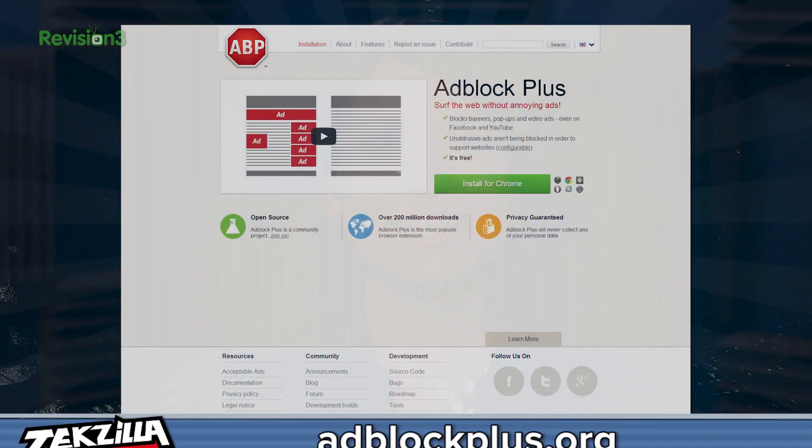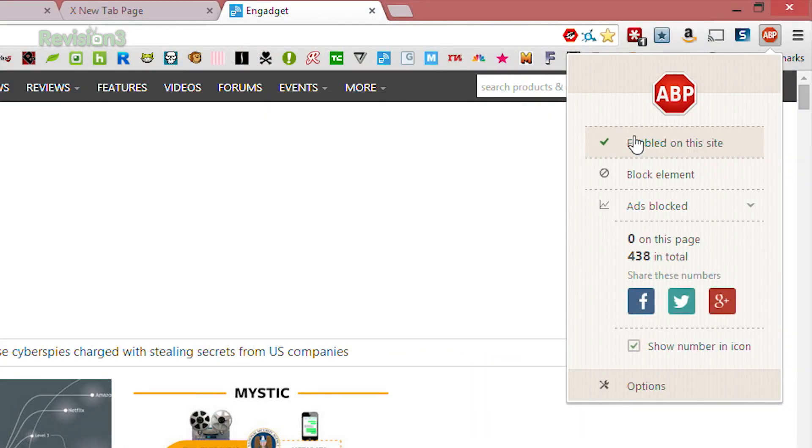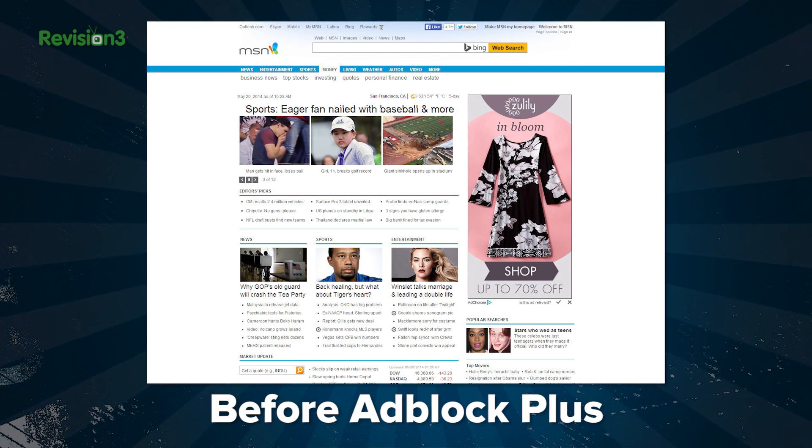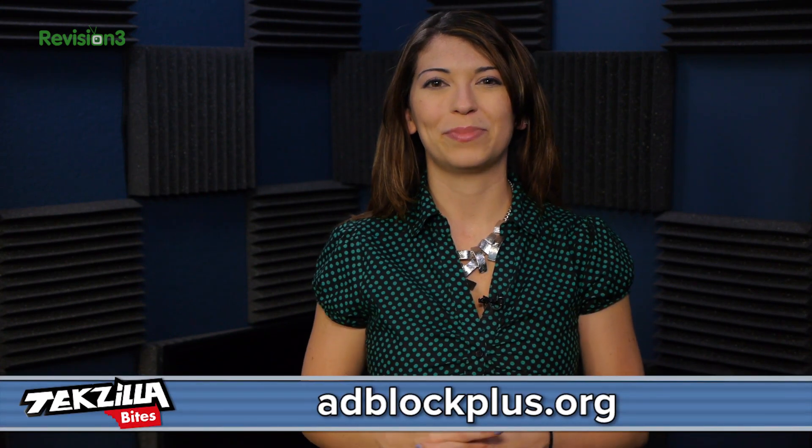Number four is Adblock Plus. This extension blocks visible advertisements on a website so the site is less obtrusive. It's incredibly useful to make a site less busy and crowded and simplify what you see. But make sure you disable it on sites that you definitely want to support. You can find that one at adblockplus.org.